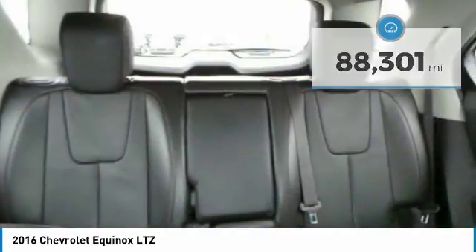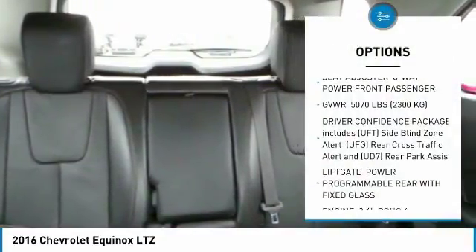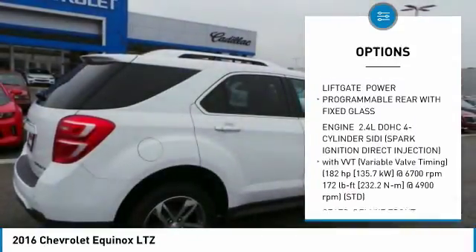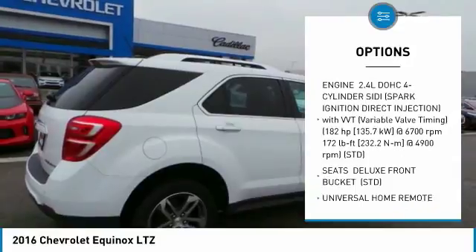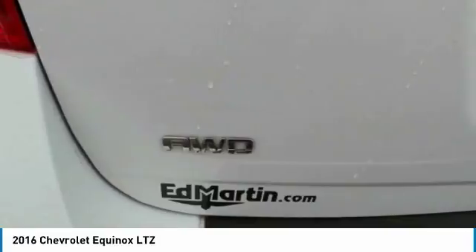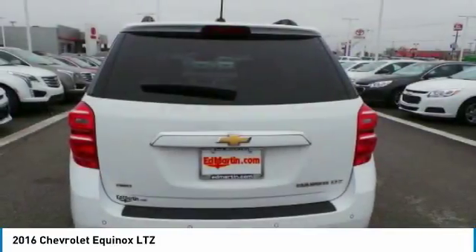Here are some of this vehicle's great options: anti-lock braking system, all-wheel drive, lane departure warning, Bluetooth, power steering, aluminum wheels, four-wheel disc brakes, premium sound system, AM-FM stereo radio, and universal garage door opener.